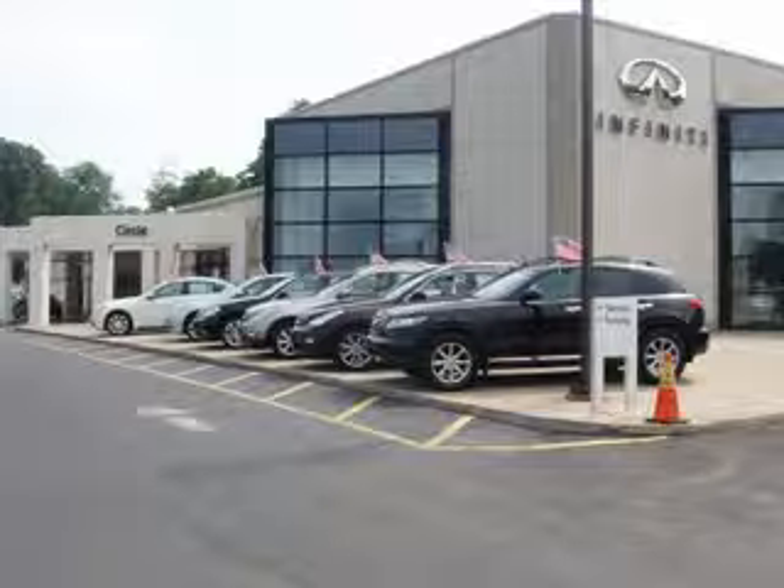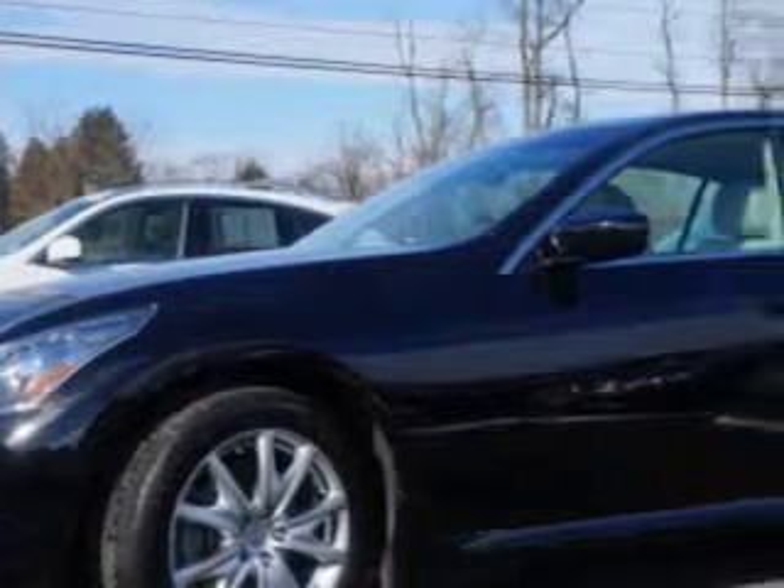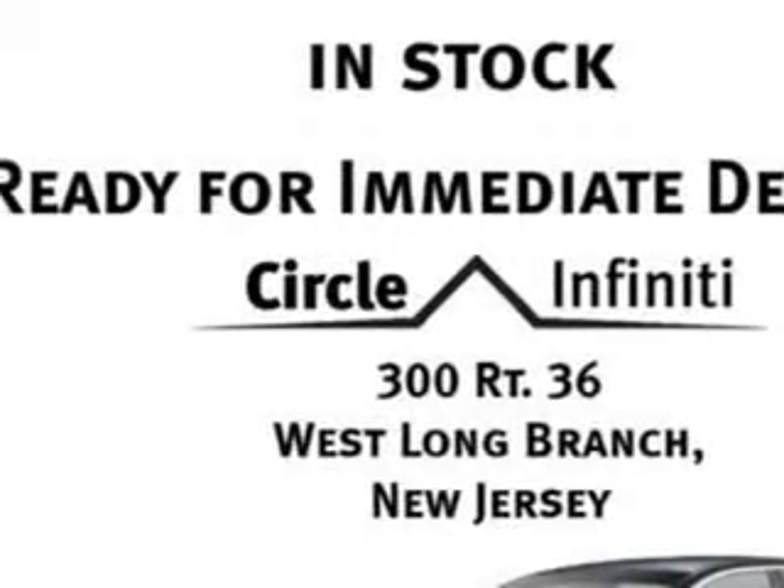Thank you for visiting Circle Infinity, where customer service means making your car buying experience as easy and enjoyable as possible. Check out this Black Obsidian 2011 Infinity G37 all-wheel drive, equipped with a six-cylinder engine and an automatic transmission.